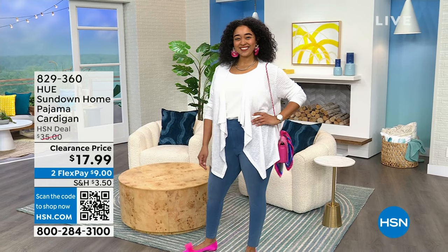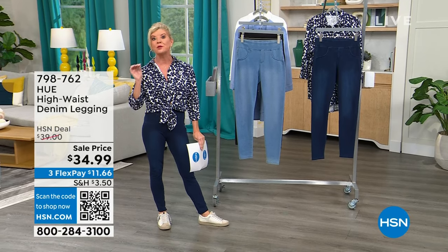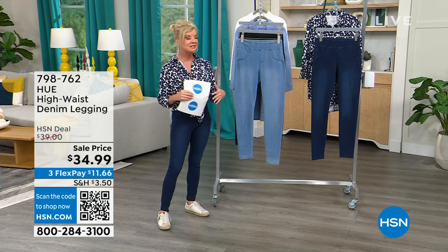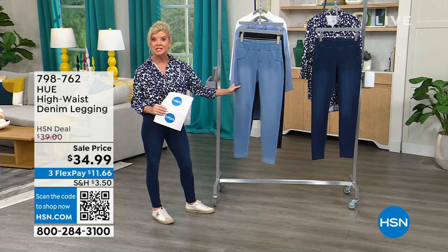HUE is known for their fabulous leggings — probably the number one brand name for the perfect fit. These are brand new today, brought in at a special event price. We have three great colors: the deepest, which is like an indigo; a softer light chambray wash; and black.